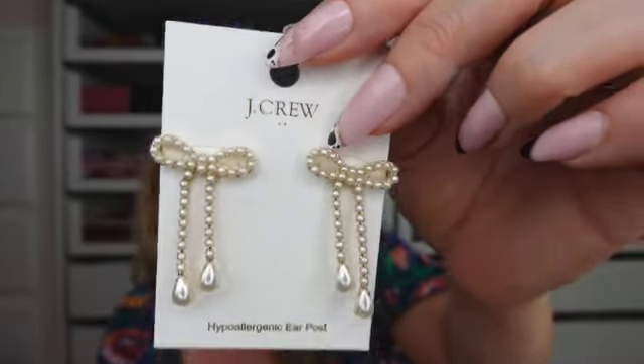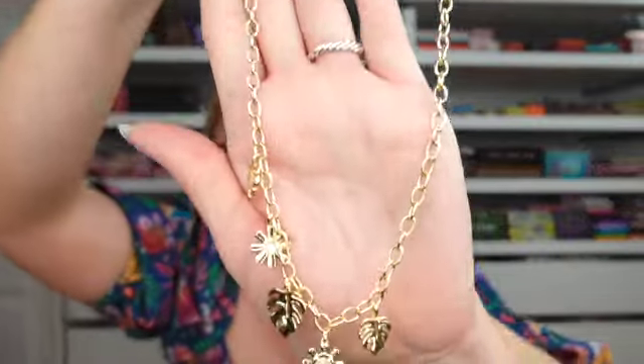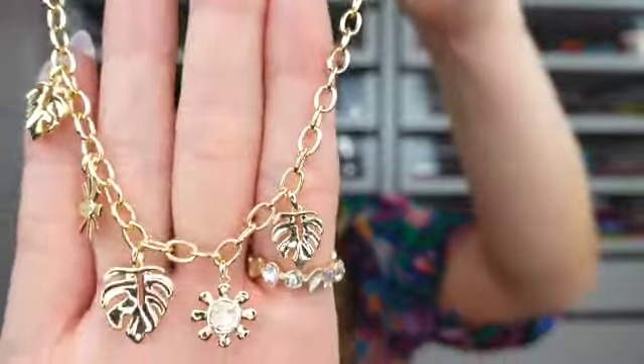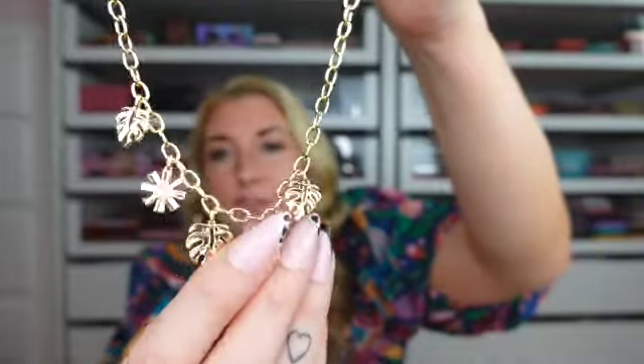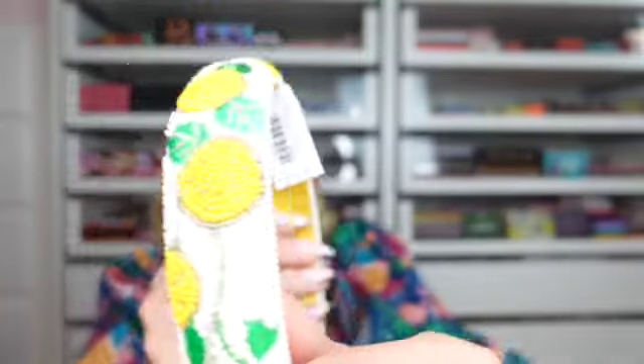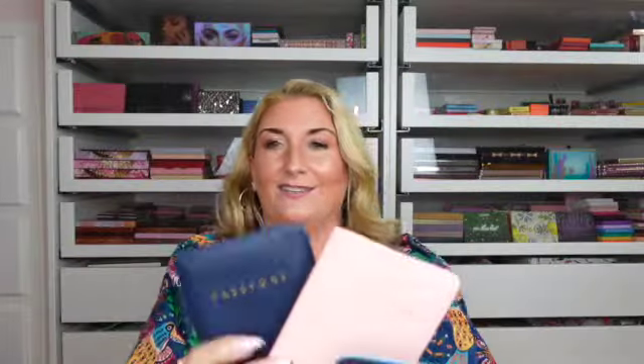I also got a really pretty bangle bracelet from J.Crew. Then, not specifically for my trip, I got these really cute pearl bow earrings from J.Crew — very coquette, love them. I got a charm necklace from Kendra Scott at Target — I kept thinking about it after seeing it in store, so I finally ordered it online. It's so pretty with little monstera leaves and what look like flowers or little sunshines. Charm necklaces are really on trend right now. I also picked up two headbands from J.Crew: a straw woven headband with little jewels and a beaded lemon headband.